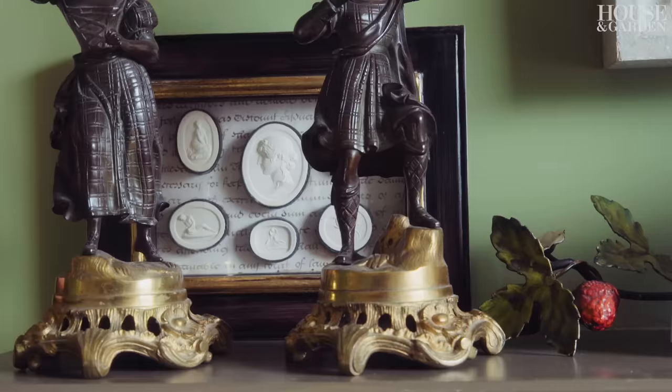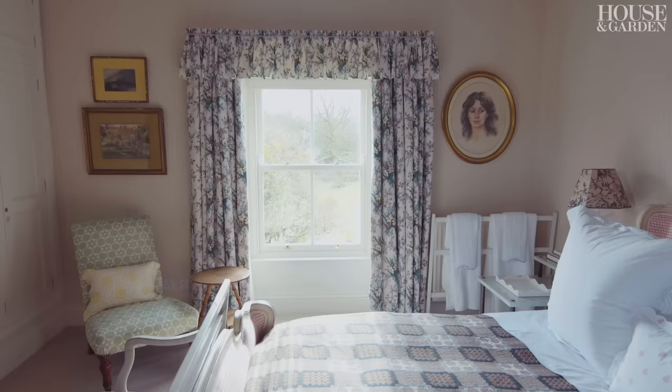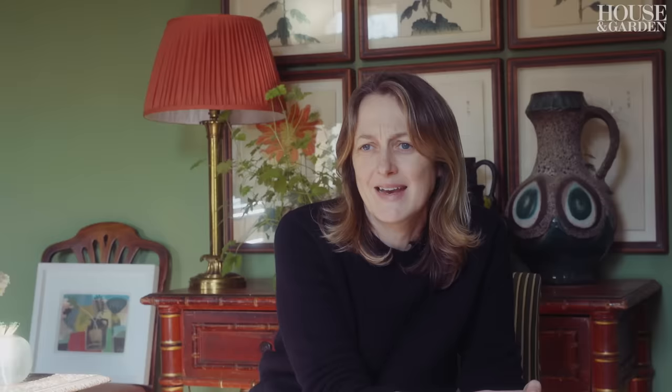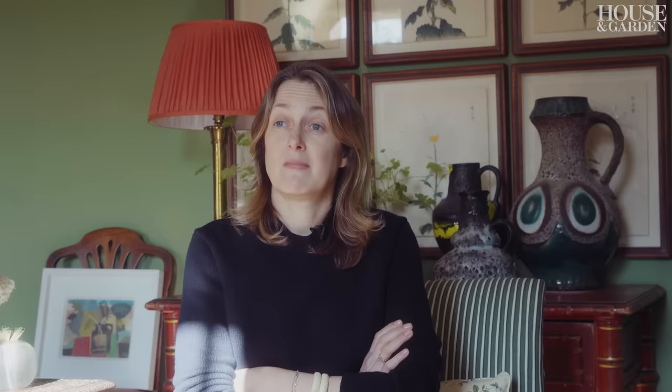I've collected a lot of things, mostly bed linen, and suddenly I'm able to make up beds in guest bedrooms with really nice linens instead of having to go and spend quite a lot of money on something quite ordinary.